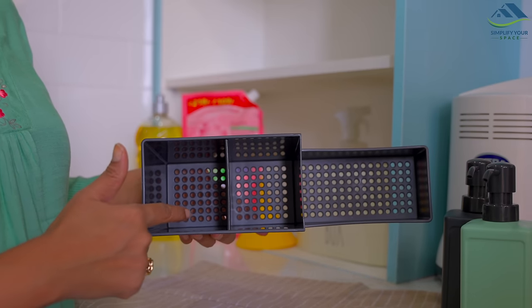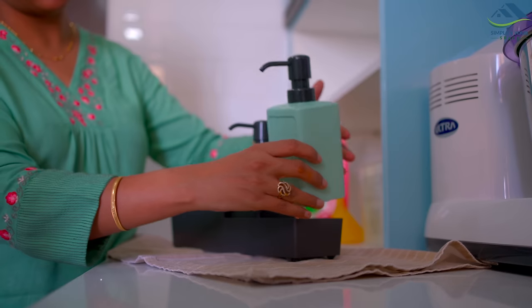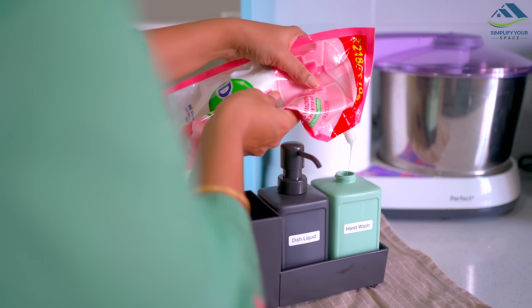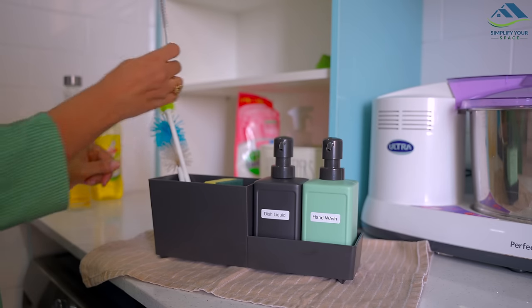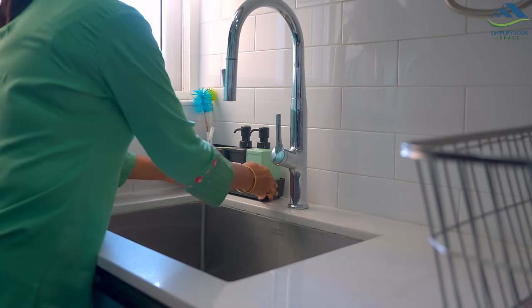To organize the sink area essentials I have recently found this sturdy and smartly designed caddy from IKEA, which has drainage holes inside for free flow. I've got two dispensers also — one for storing dish liquid and another for hand wash liquid. I've kept cleaning sponges and metal scrubs in one section and bottle brushes in another. All in one caddy and it fits perfectly here in the corner.